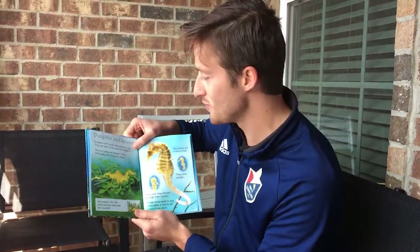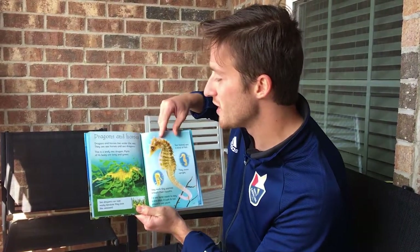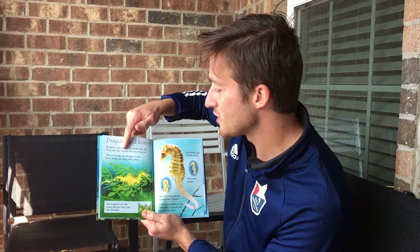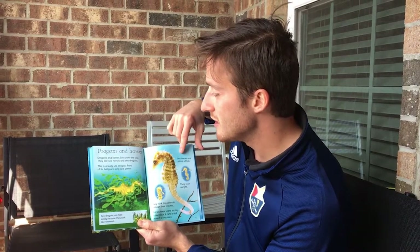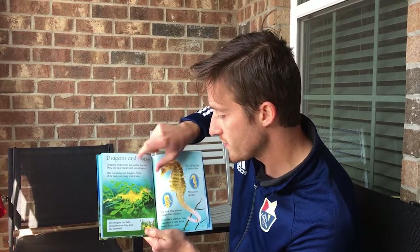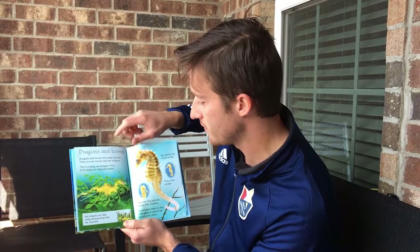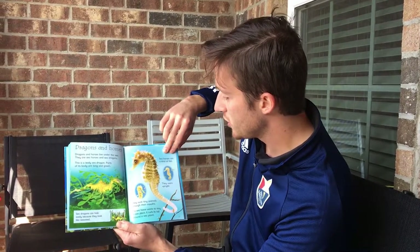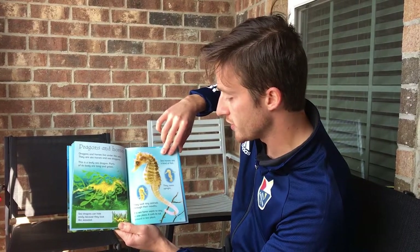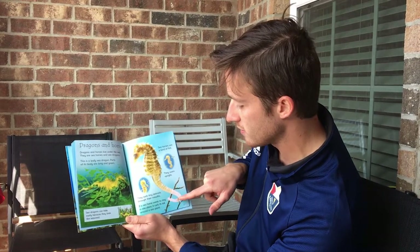Dragons and horses. Dragons and horses live under the sea — they are seahorses and sea dragons. This is a leafy sea dragon; parts of its body are long and green. Sea dragons can hide easily because they look like seaweed. Seahorses are a kind of fish. They swim upright and suck tiny animals through their mouths. If a seahorse wants to stay in one place, it curls its tail around a sea plant.